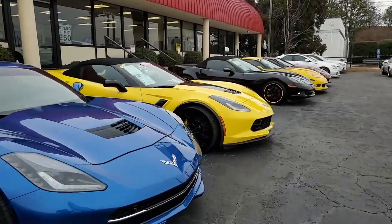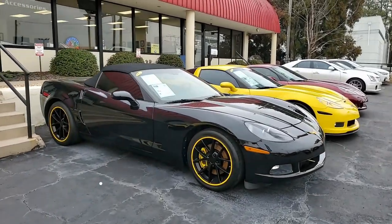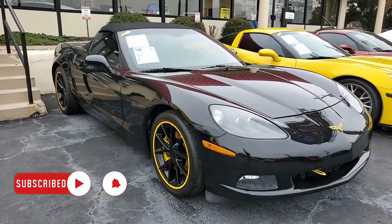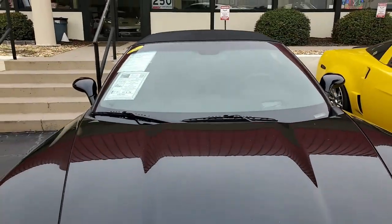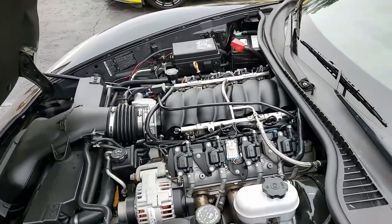Here's a 2011 Chevrolet Corvette 4LT convertible, cammed, 465 plus horsepower, just 28,000 miles. This is truly a unique Corvette for a lot of reasons. It's black on the exterior, ebony on the interior, with a beautiful ebony convertible top. Under the hood, a 465 horsepower LS3 engine with a six-speed automatic paddle shift transmission.